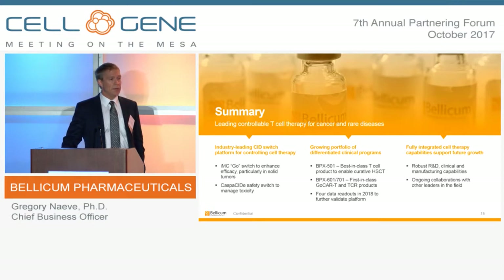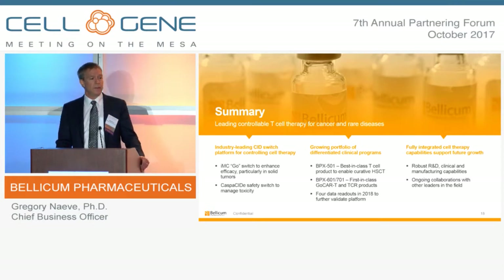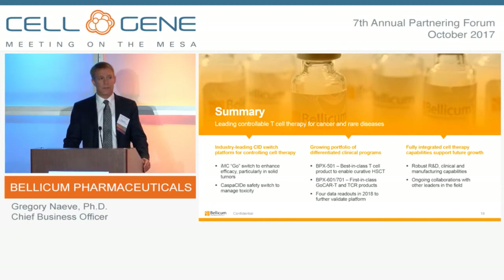I hope that gives you a good overview of Bellicum's strategic objectives to become the leader in T-cell therapies, not only in cancer but also in rare diseases. Thank you for your time, and I'd be happy to take any questions after this session.